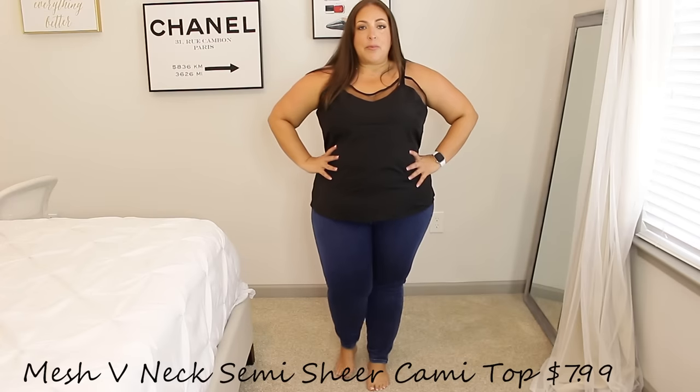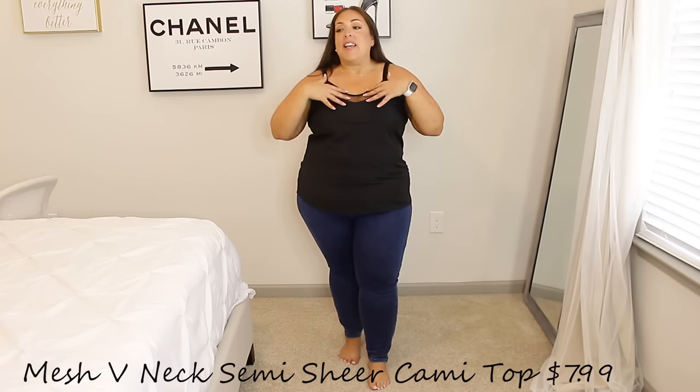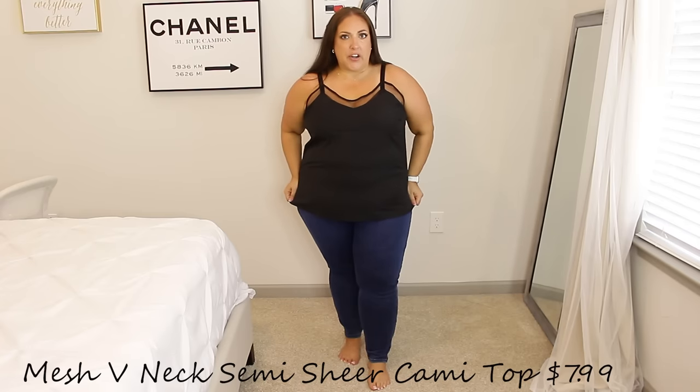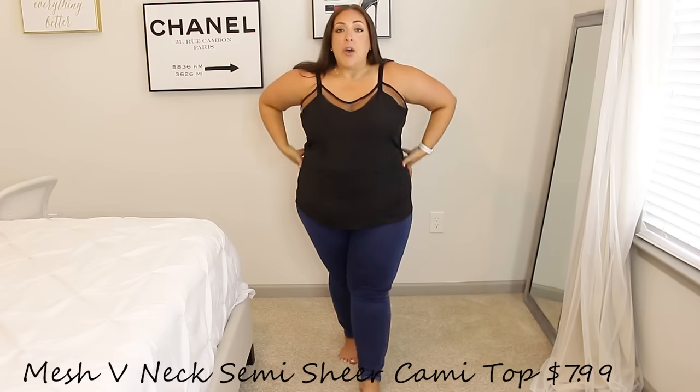Item number one is this tank top cami, which I absolutely love. It's black, it's mesh, it feels really good — it's not a stretchy material at all. I got this in a size 4X and it fits perfectly. You can do so many things with a good cami: wear it with jeans like I'm doing now, with a skirt, trousers, shorts, tuck it in or leave it out, or wear a blazer or sweater over top.